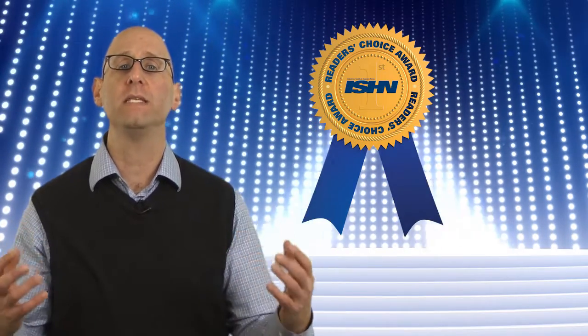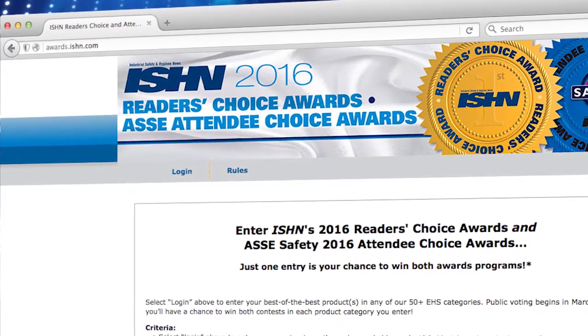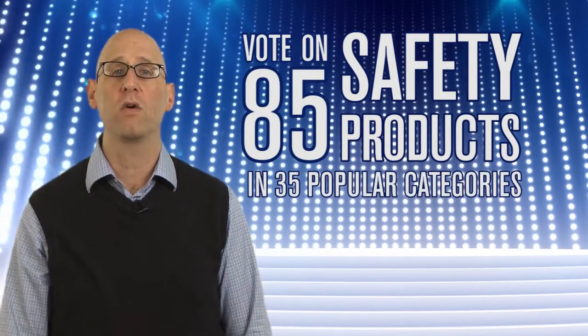Casting your vote is easy. Just visit us online at awards.ishn.com. From here you can vote on more than 85 of today's most innovative safety products in 35 popular categories.